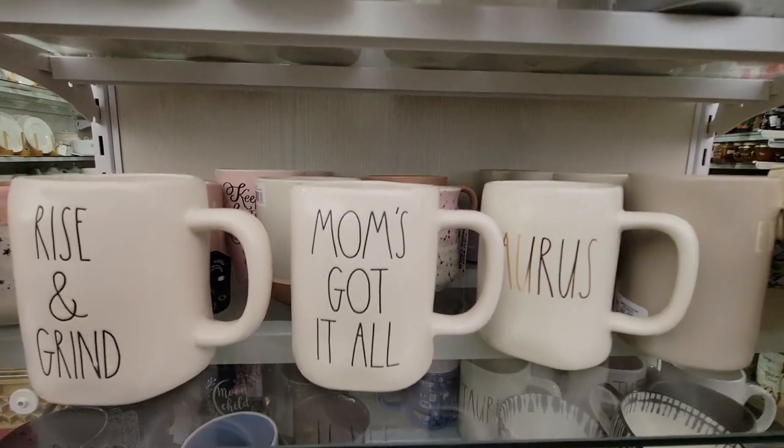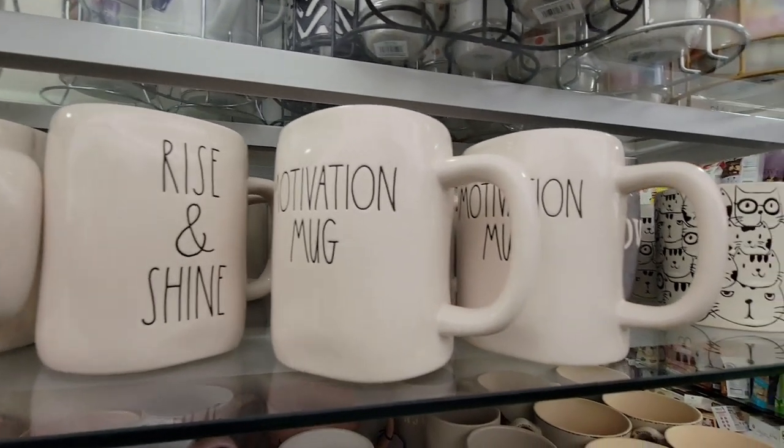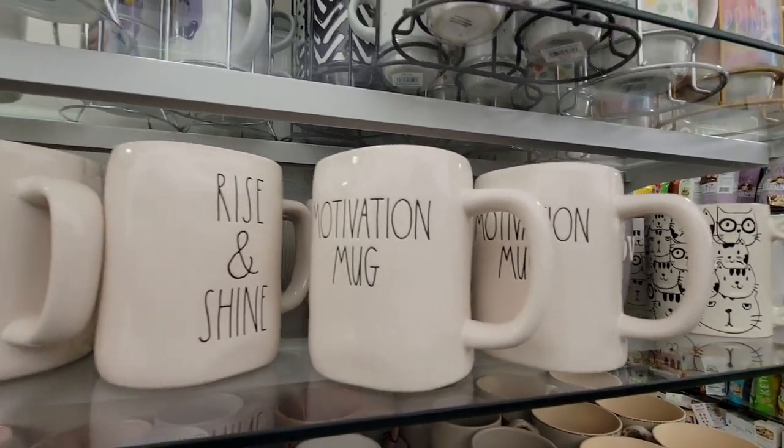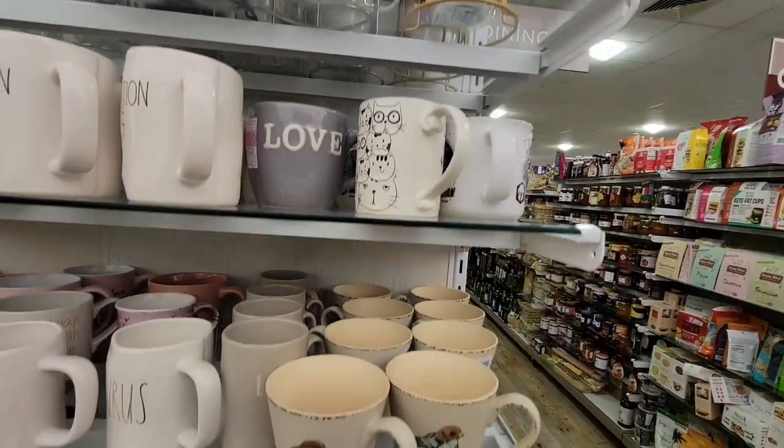You got all the fun mugs — those were all $5.99. It's amazing how some stores, like Marshalls and TJ Maxx, are going up to $6.99. But HomeGoods so far still has them at $5.99.